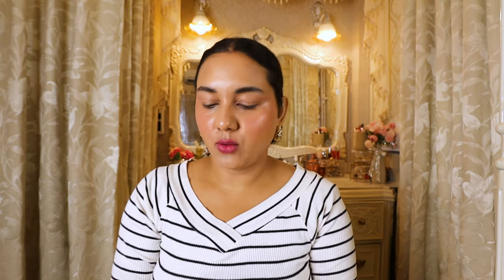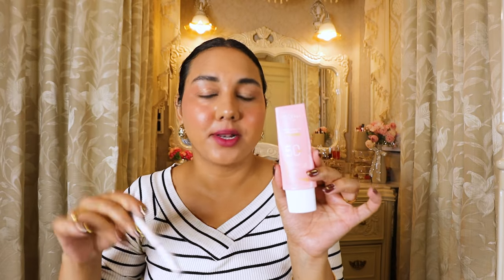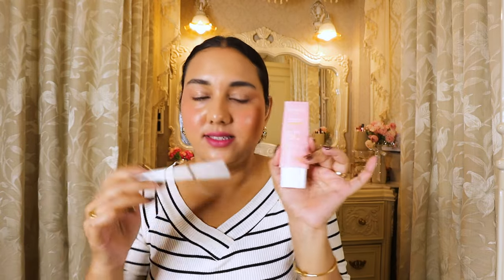I only have two products left. One is the Dot and Key sunscreen — I've talked about this so many times. I finished this one and I already have the yellow and pink versions. This is my favorite affordable sunscreen. It's very lightweight, suitable for any skin type, doesn't make your skin feel oily or greasy, and it's great for summer. It feels like a watery sunscreen. It has no strong smell, doesn't irritate your eyes, blends easily, and gives no white cast — everything good is in this sunscreen.